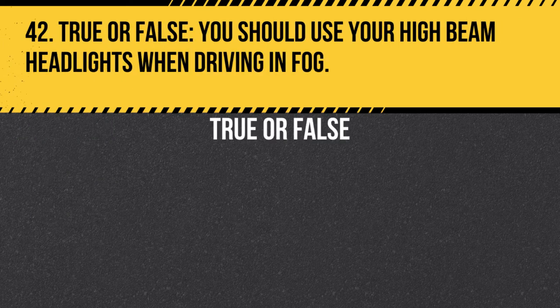Question 42. True or false. You should use your high beam headlights when driving in fog. Answer: False. You should use your low beam headlights when driving in fog, as high beams can reflect off the fog and reduce visibility.